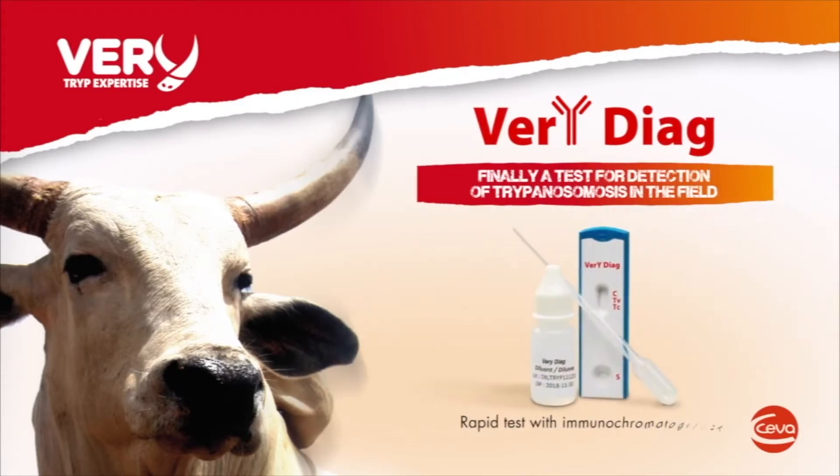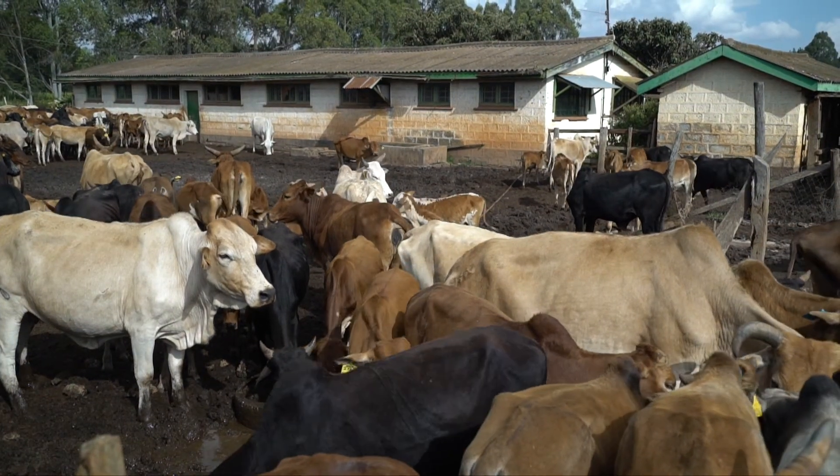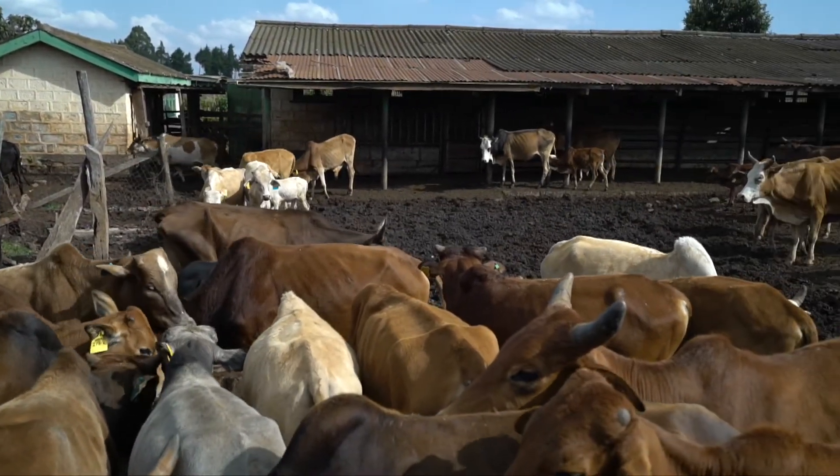VeriDiag is a field test kit for diagnosing trypanosomiasis in cattle. It's a kit that is very ideal for African conditions where we don't have access to equipment and even personnel in regards to being able to diagnose trypanosomiasis in a field condition.